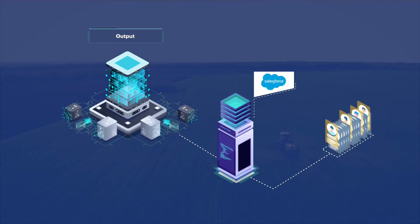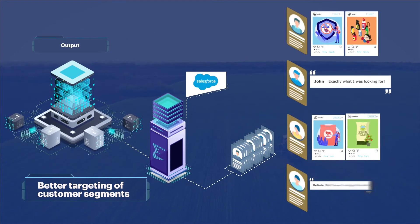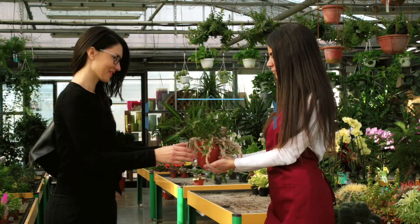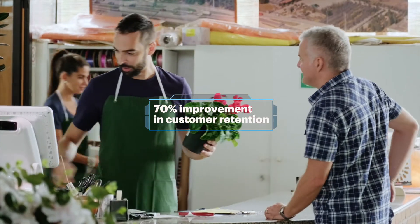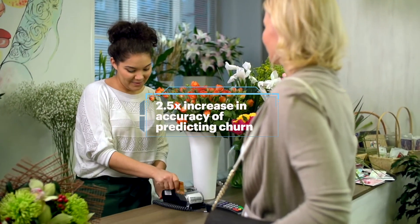With this, we were able to calculate the probability of churn to a high degree of accuracy. The customer segmentation helped us profile and understand consumers better. Using this output, we were able to build a dashboard with recommendations on how to prevent customer churn. The sigmoid approach correctly identified 70% of the customers in each segment who were going to churn, and increased the accuracy of churn prediction by two and a half times.